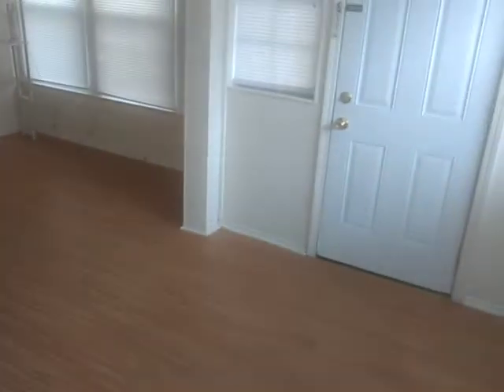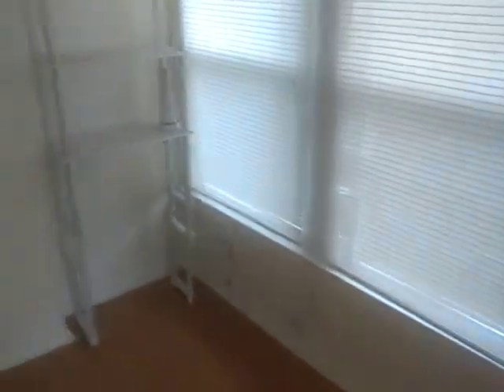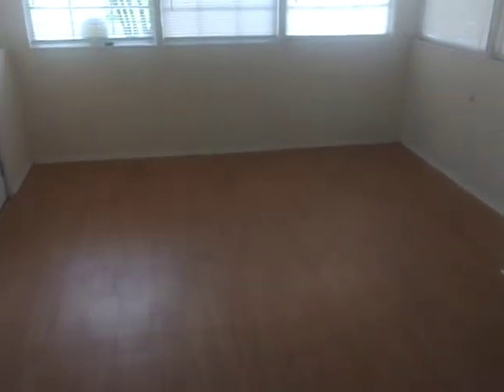So we've got a nice big room here. The big screen is probably going to go right here, or they had it right on this wall here too — a couple spots for it. Nice flooring.